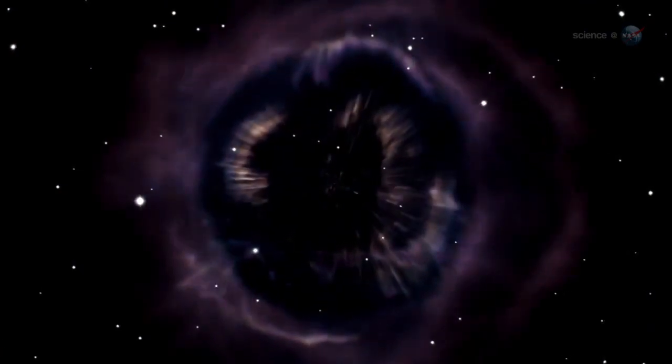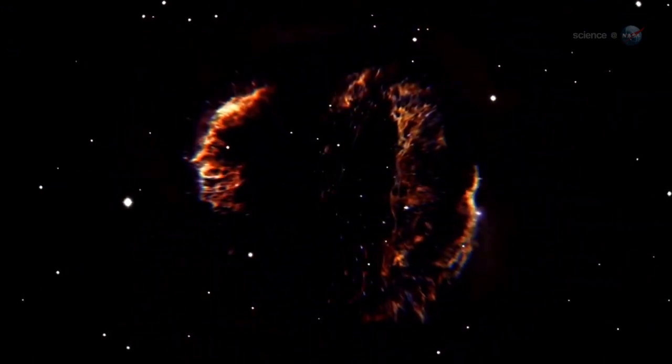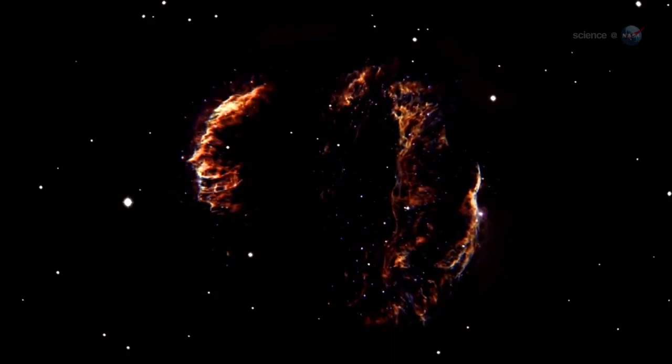Supernova explosions presumably did the rest, flinging their contents far and wide, seeding galaxies with the atomic building blocks of life.